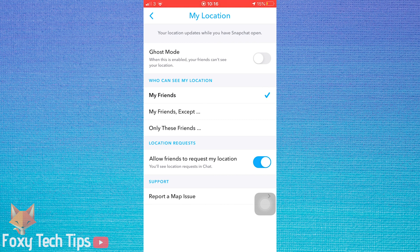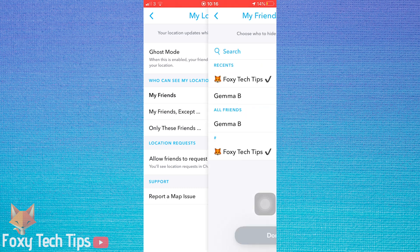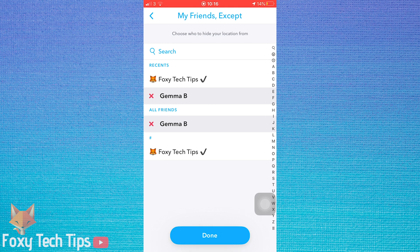Here you have a few different options. If you tap on 'My Friends Except', you can choose individual people who you do not want to have access to your location. The friends with the X before their name will not have access to your location, but all your other friends will.